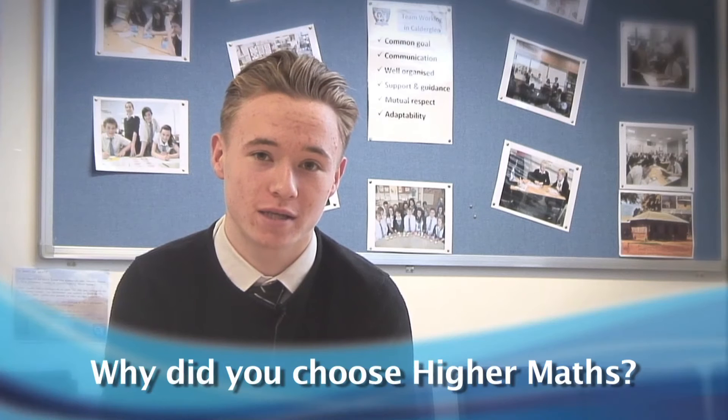I chose Higher Maths because I've always been quite good with numbers, and also Higher Maths is essential for me going on to university. I'd like to get into courses in either engineering or the finance sector, where you normally need to get an A or B at Higher level.